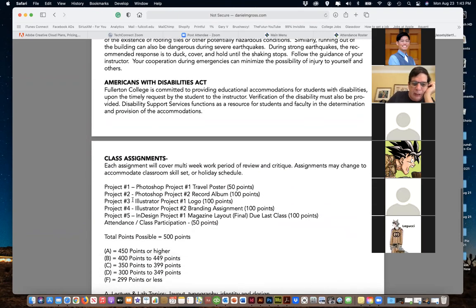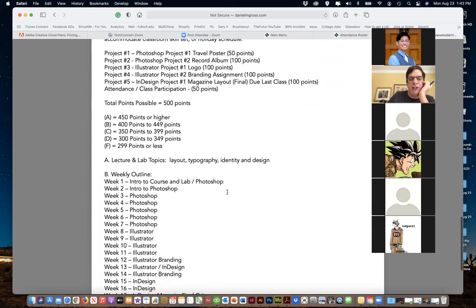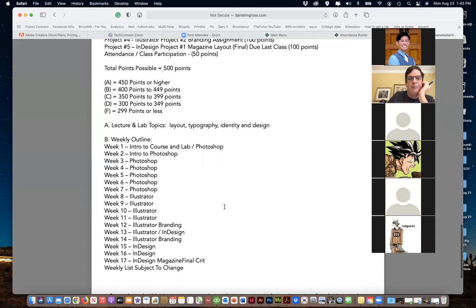Right now it's basically five projects - the point values might change a little but it'll be pretty close. We have Labor Day coming up and a couple other things, so even though Zoom says we're having a class on Labor Day, we're not. If you plan to go away for Labor Day, go away. It is a holiday.